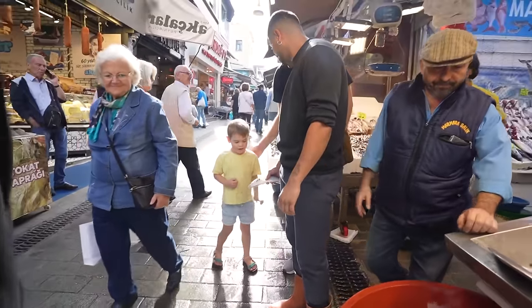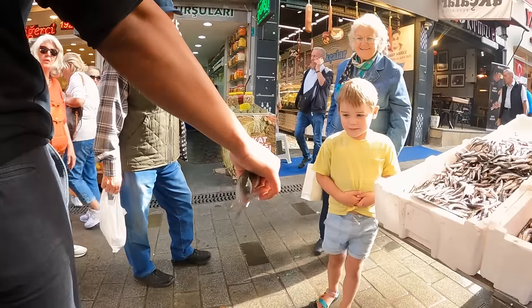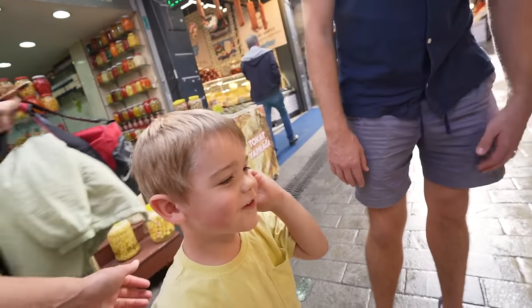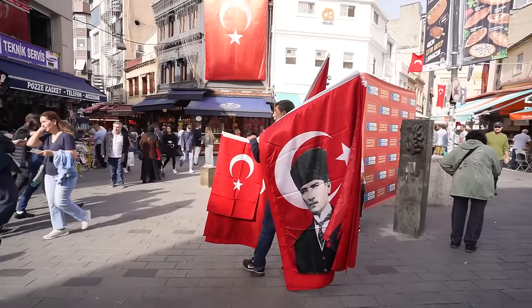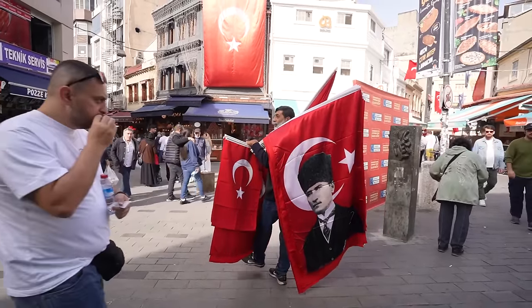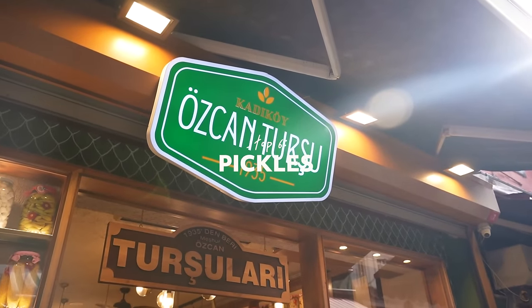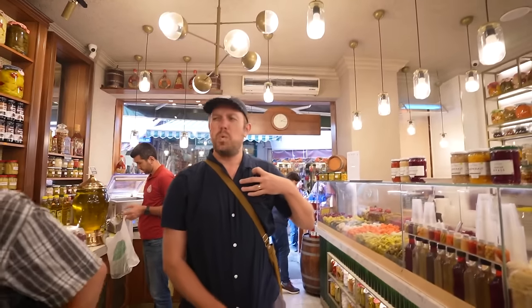The food tour may be over for us because Hayes has found a fish market and now we've lost the group. We just entered pickle heaven — I can't wait to try it. We're also going to drink some of it as well — pickle juice.